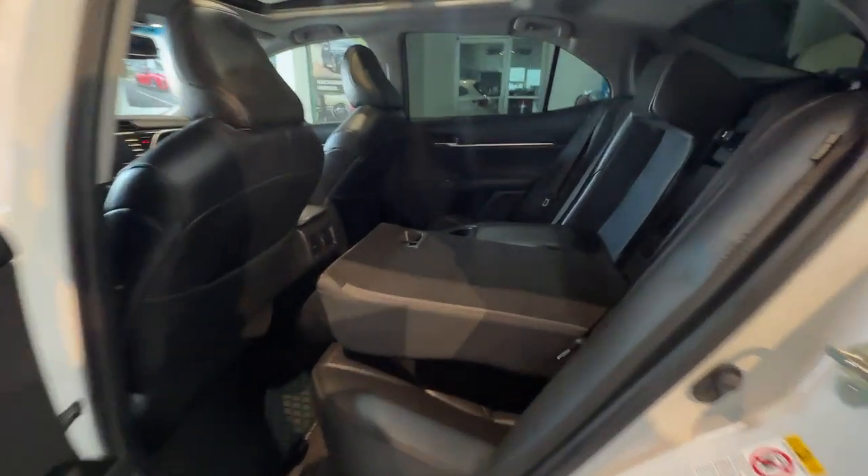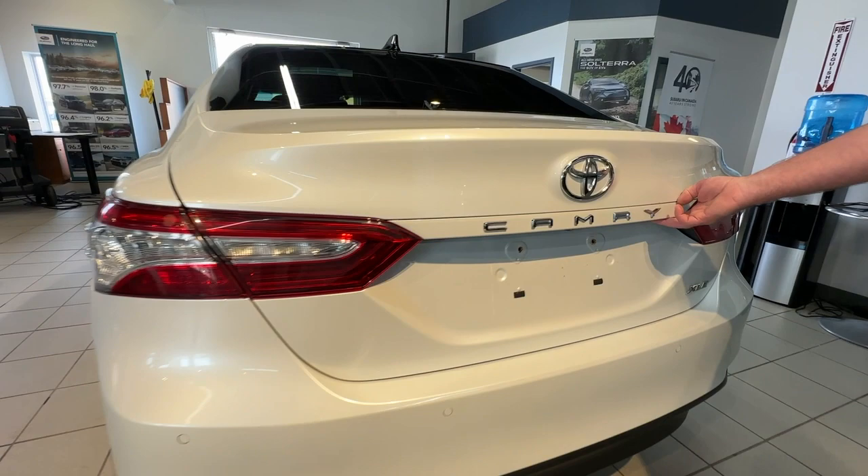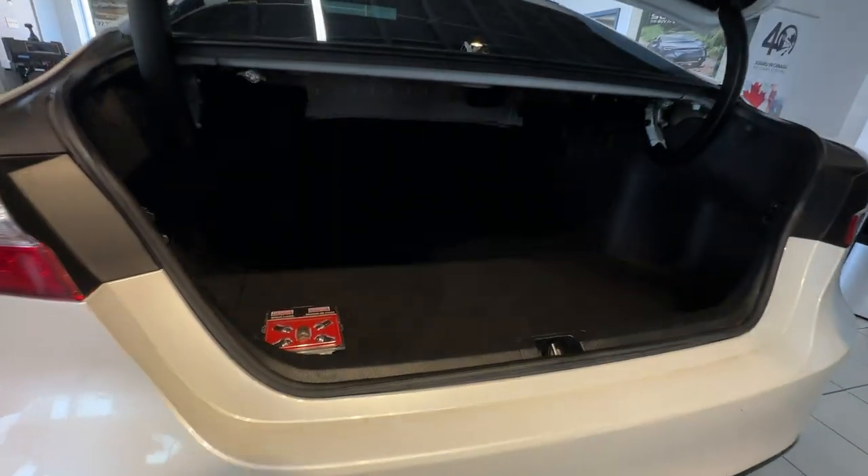In the rear we have 60-40 split seats for added cargo space. The trunk offers a generous amount of cargo area.